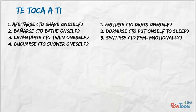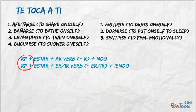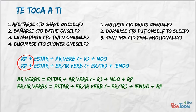We're going to practice with four AR and three IR verbs. Remember the order: reflexive pronoun, conjugated form of estar, and then the verb with the present progressive ending. Or, the second way is to add the reflexive pronoun to the end of the verb instead.